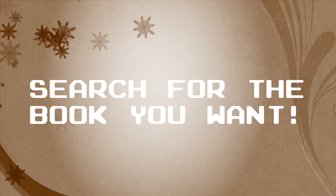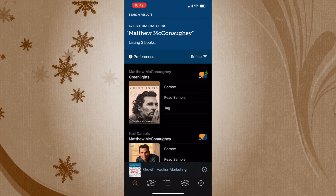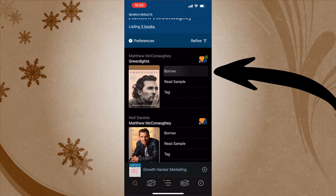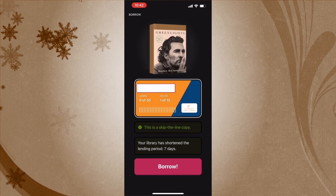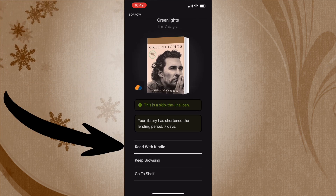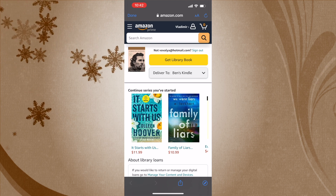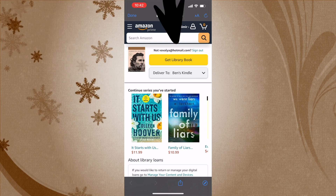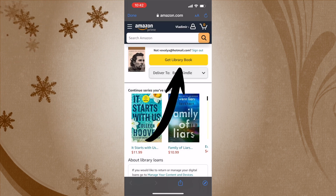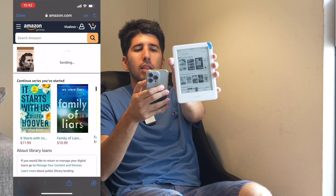Once you're logged in, all you need to do is search for the book you want. Let's say I want to read Matthew McConaughey's biography — I'll search for Matthew McConaughey, click author, and you can see Green Lights. I click 'Borrow Now,' and it says I'm borrowing this book. Then I click 'Read with Kindle,' which takes me to Amazon.com where I click 'Get Library Book' to deliver it to my Kindle.